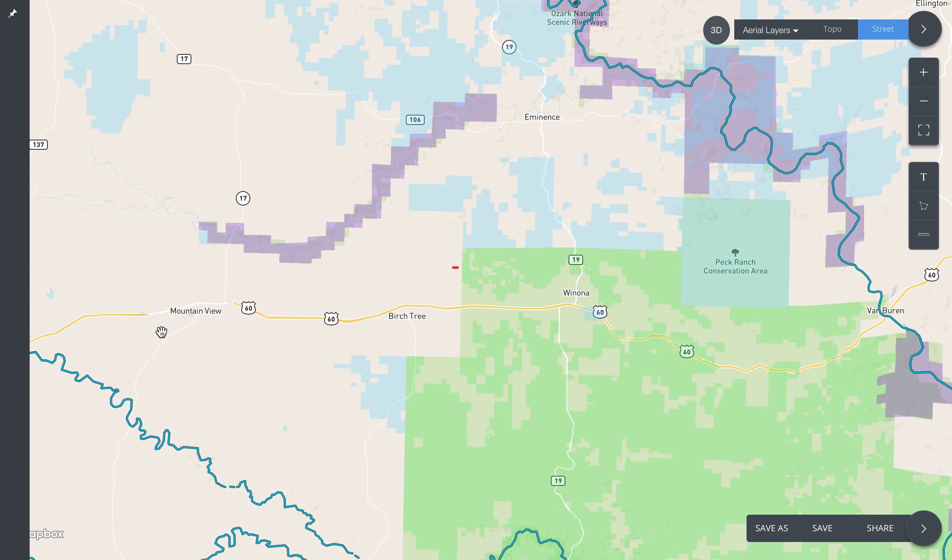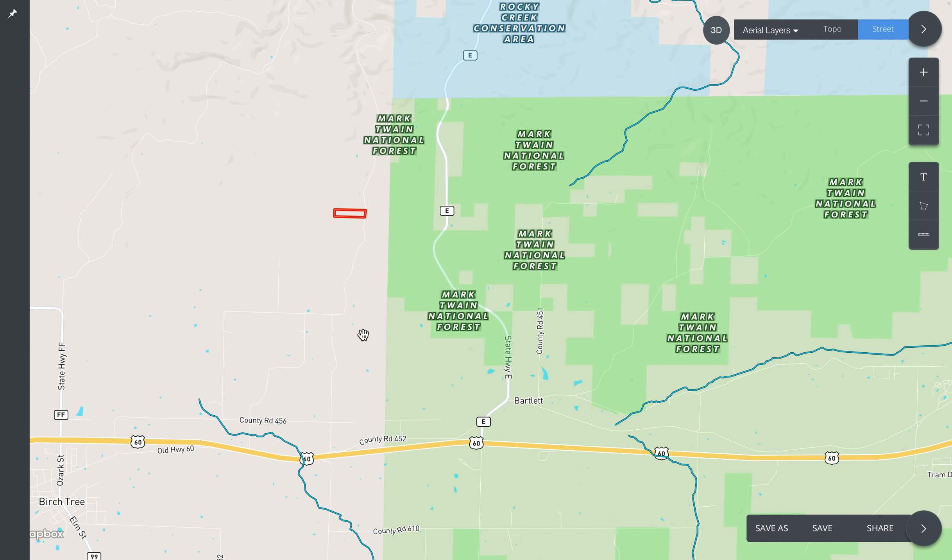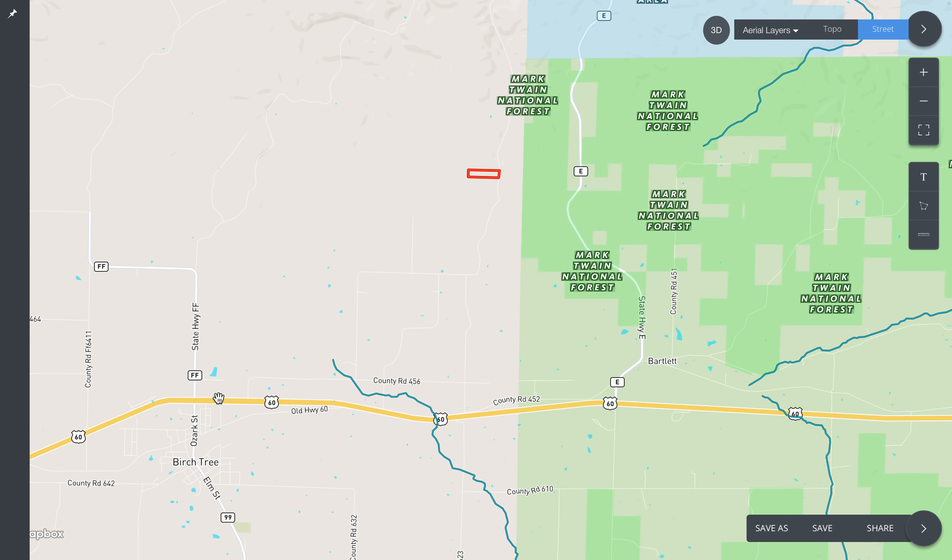The town of Mountain View is about 15 miles to the west. That's significant because although it's small, it does have a Walmart and a bunch of other stores and businesses. The closest town would be Birch Tree, which is a very small town, but it does have a gas station and a Dollar General. To the east we have Winona, Missouri, which is similar in size to Birch Tree. The property is actually really private but easy to get to — just go east out of Birch Tree on Highway 60 for a couple miles, then cut north on a small paved road, I believe it's 452, then immediately go north onto a gravel road, and that's the road which directly borders the property.